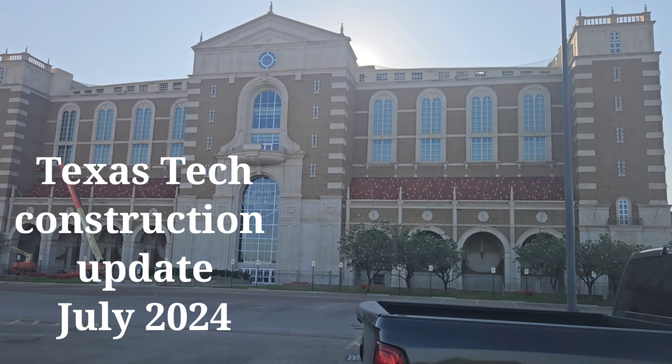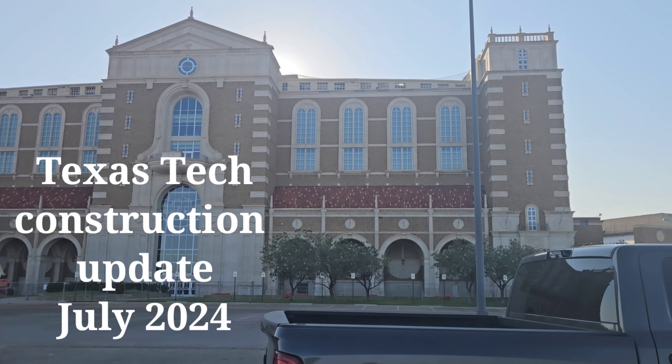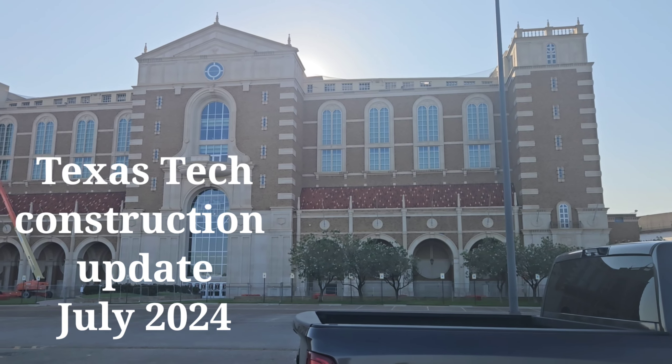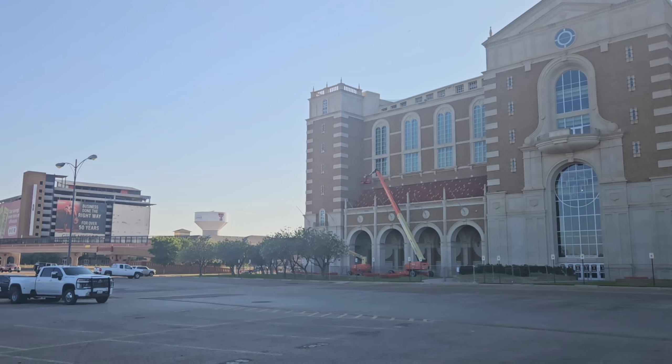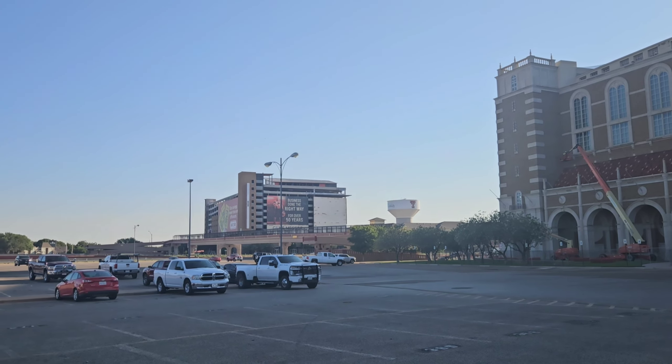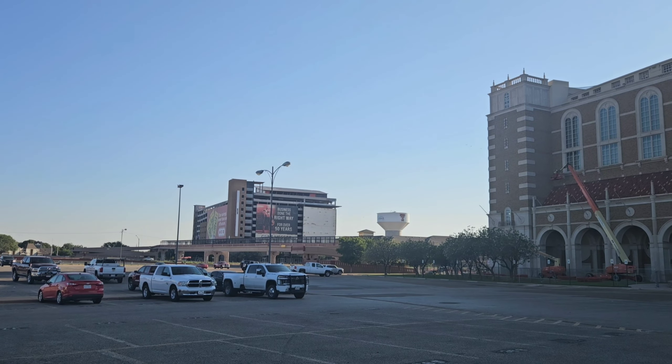Good morning, everybody. Welcome. We are at beautiful Lubbock, Texas. This is Jones AT&T Stadium, one of the most beautiful stadiums in all of college football. By the way, that's their wonderful parking garage over there. I wish more schools had something like that.